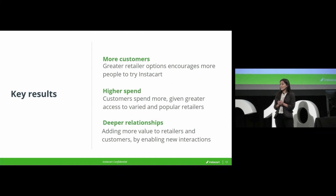So it's been a really exciting year for geospatial analysis at Instacart. Thank you for letting me share it with you.